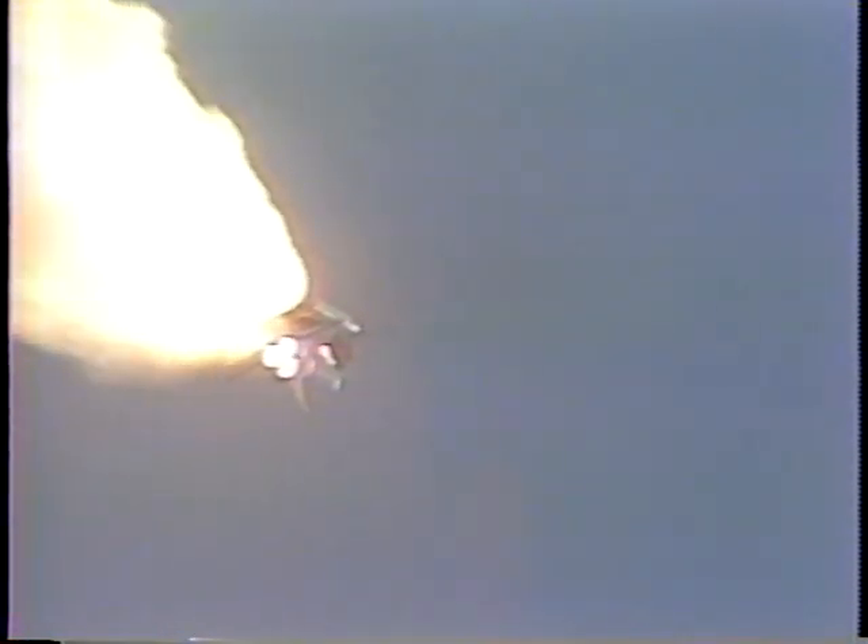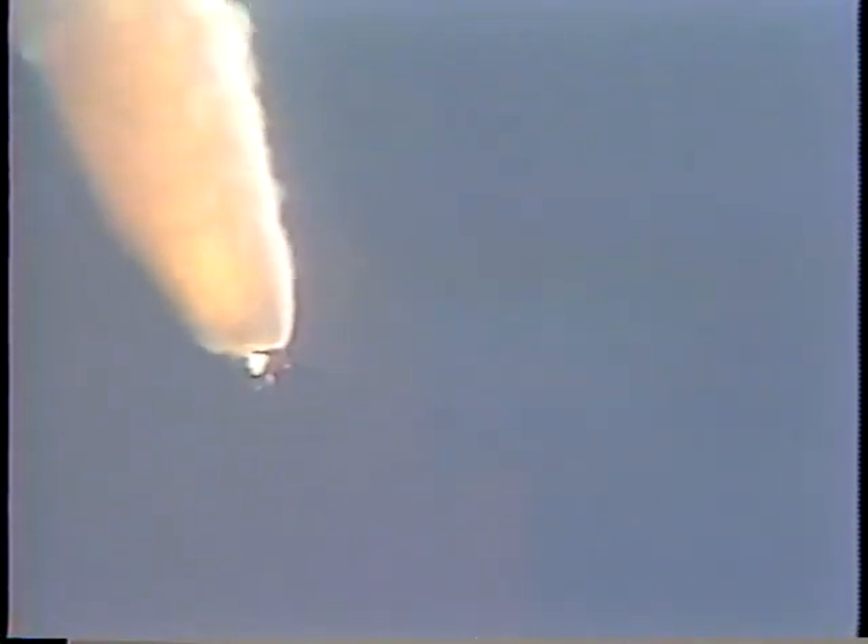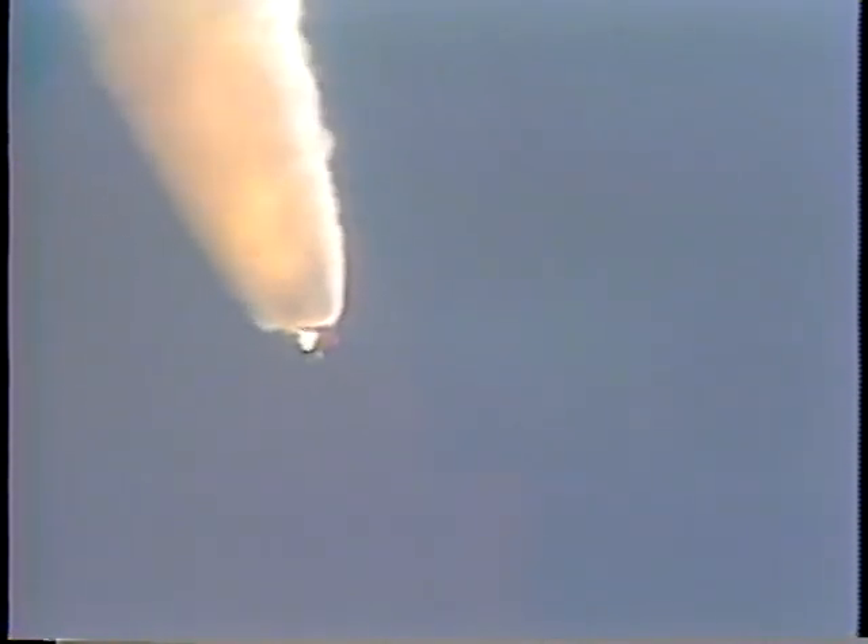Houston, Atlantis, we're at MECO at 25-9. MECO confirmed. Main engines have been turned off. Atlantis is in gliding flight and we have confirmation of separation from the external tank. Atlantis now gliding free and clear, 870 nautical miles downrange from the launch site.